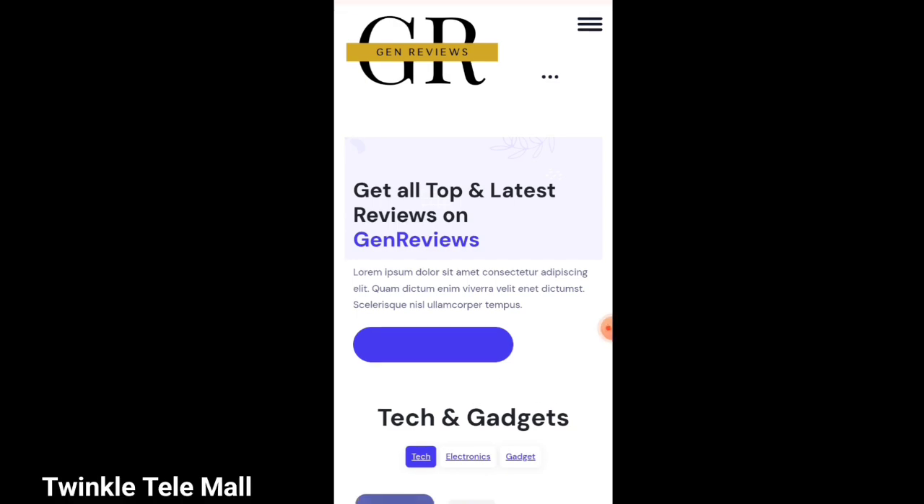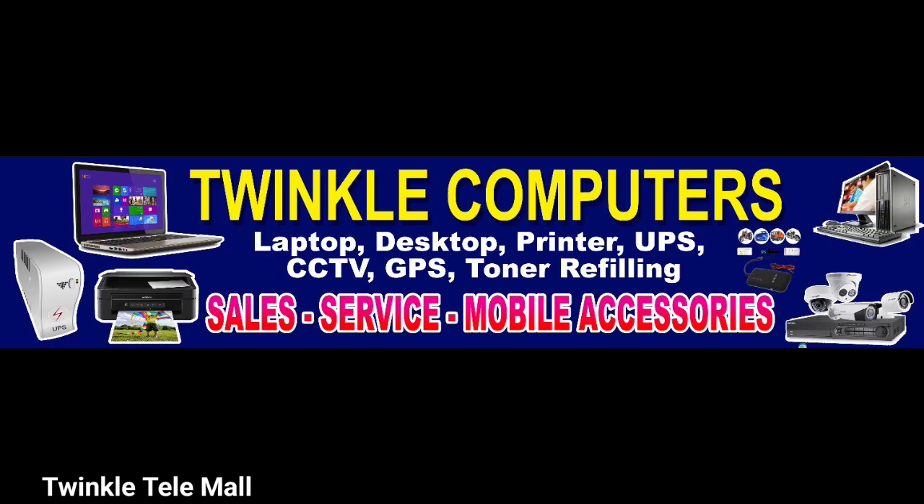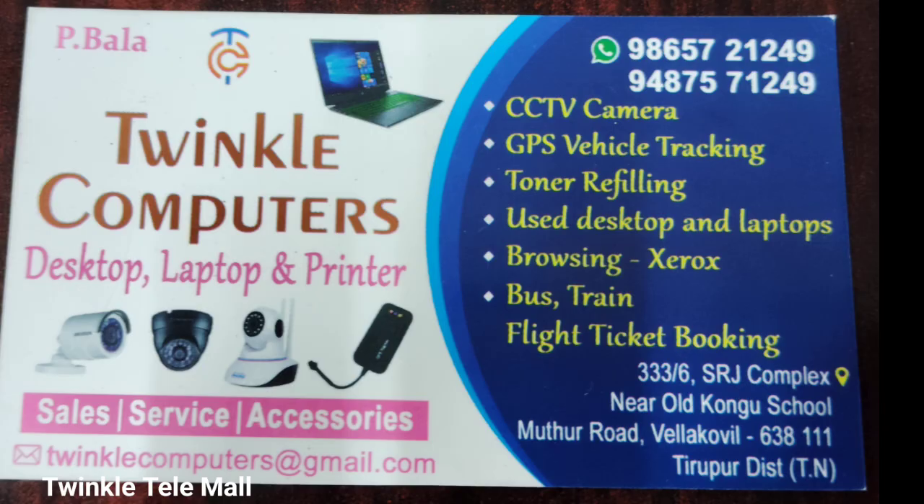Click the link in the description box. The TV camera, GPS tracking system, traveler, mobile device, computer, laptop, printer, scanner, and computer accessories are all available here. Subscribe and click all-select, then click the notification button to receive notifications. This is another useful video. Thank you.